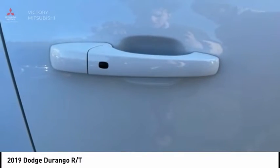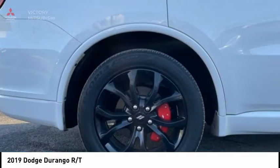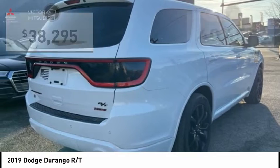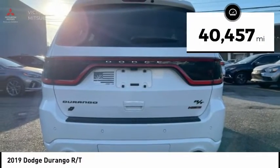Underneath are sturdy body-on-frame mechanicals and the options for a powerful V8 engine, and is priced below $40,000. This vehicle has less than 45,000 miles.